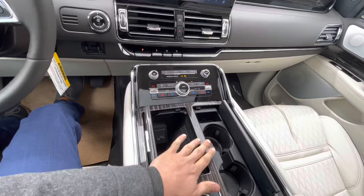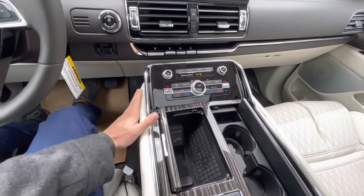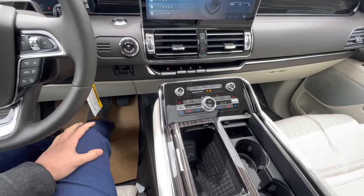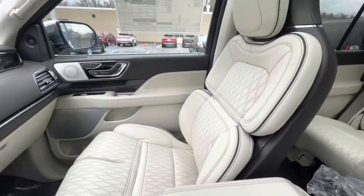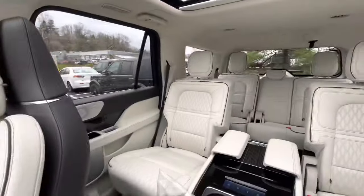You can also adjust the different lumbar supports. Center dash looks about the same from the previous model year, but it was super nice before so there wasn't a need to change that at all. I just love the way this car looks — it is so nice looking.